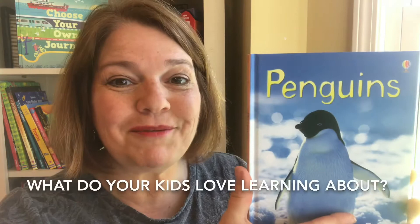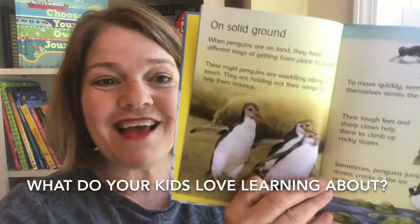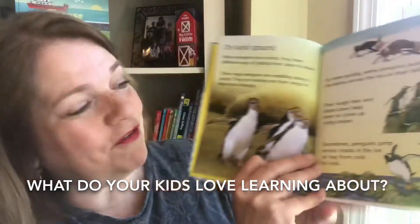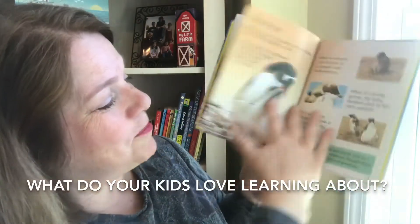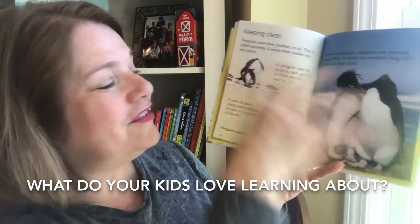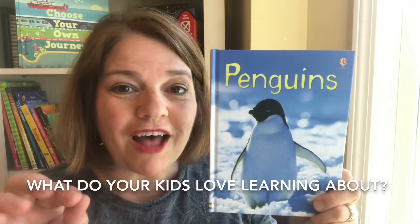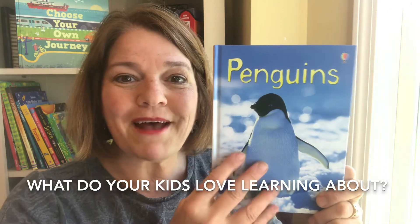Our nonfiction books come in so many levels. This awesome Beginners series has loads of beautiful photographs and text broken down in small chunks, so children can learn so much while they're having fun. They're also internet-referenced, so your children can go online through safe websites to explore more about the same topic.